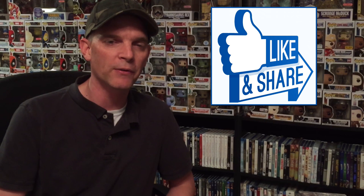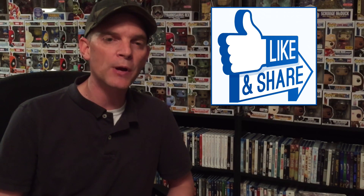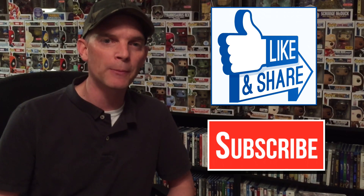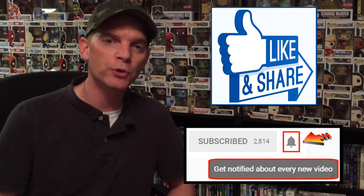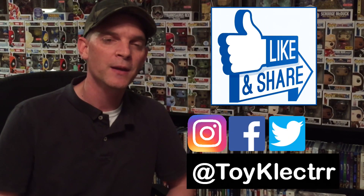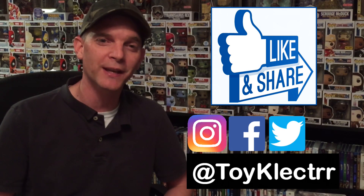I really do appreciate you watching my videos. If you haven't subscribed to my channel, I'd really appreciate it if you subscribe and hit that notification bell so you can be notified every time I upload a new video. I'm also on Facebook, Twitter, and Instagram. Thanks for watching and we will see you next time.